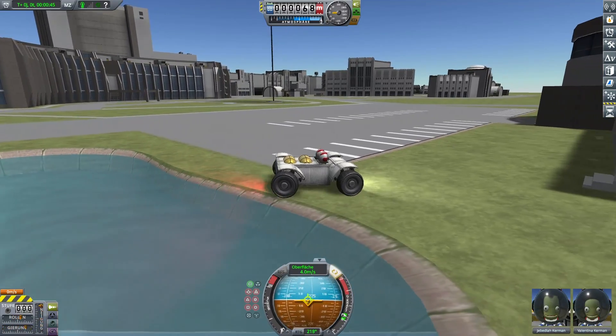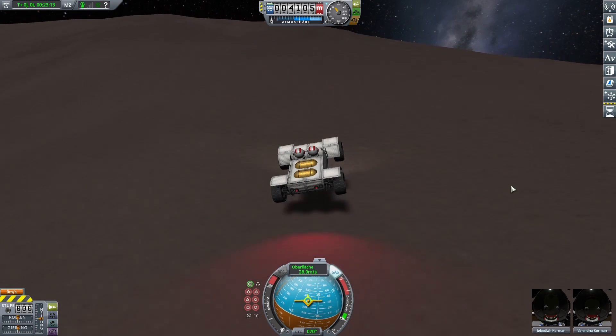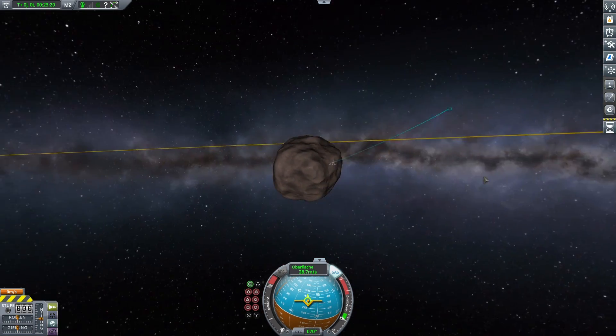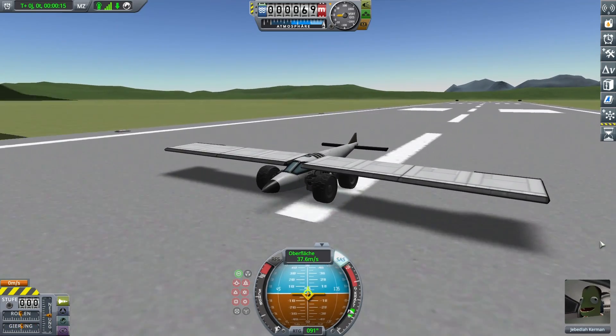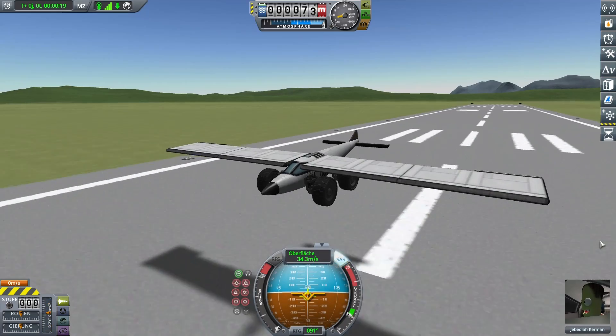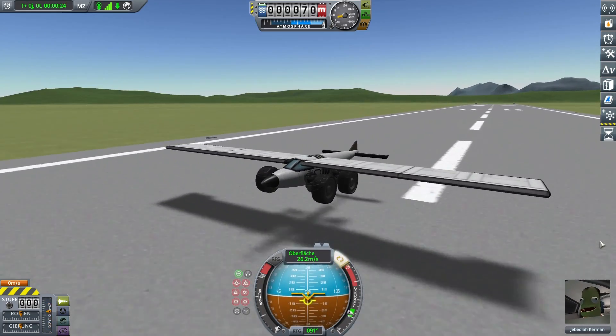Rover wheels are nice for driving around the surface of Kerbin or other celestial bodies, and it turns out you can even escape gravity with them. But you can't really get off the surface of Kerbin because you have to be on the ground to gain speed, and once in the air you'll lose speed until you fall back to the ground. But what if we gave the wheels something to cling on to even when in the air?